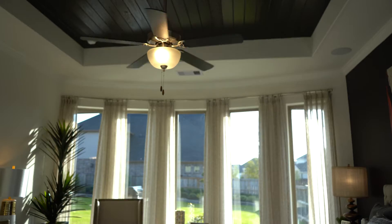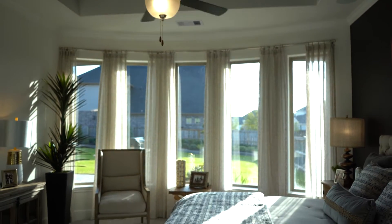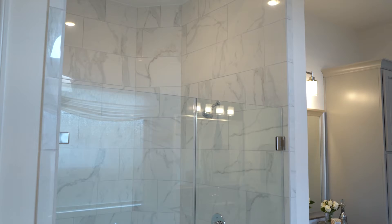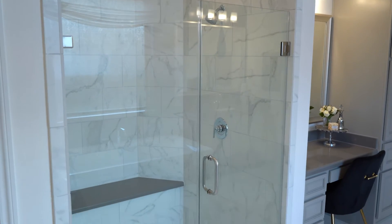Coventry Homes builds in several well-suited communities. However, you can also build a home wherever you desire with the Build on Your Lot program.